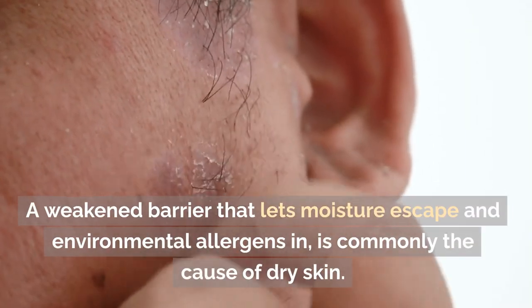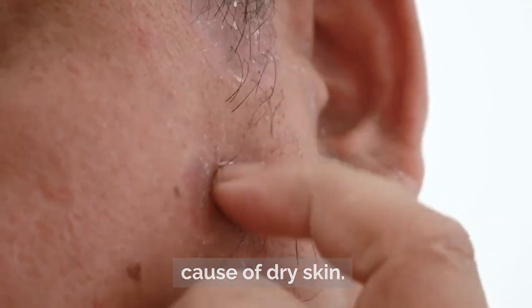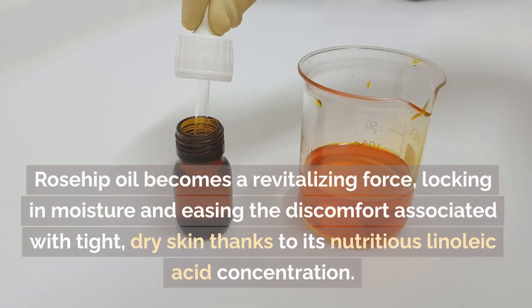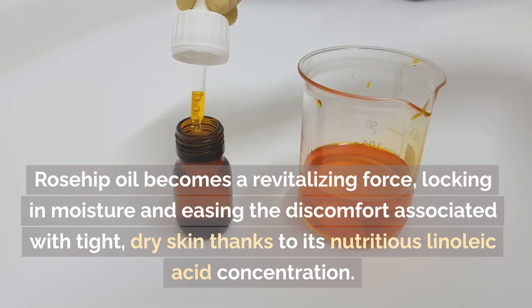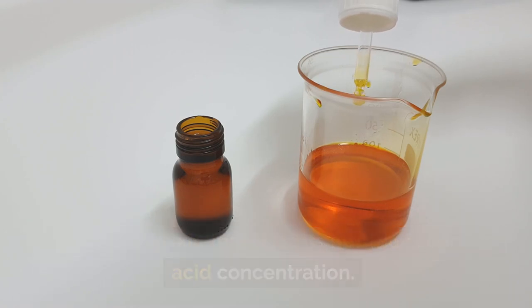A weakened barrier that lets moisture escape and environmental allergens in is commonly the cause of dry skin. Rosehip oil becomes a revitalizing force, locking in moisture and easing the discomfort associated with tight dry skin, thanks to its nutritious linoleic acid concentration.